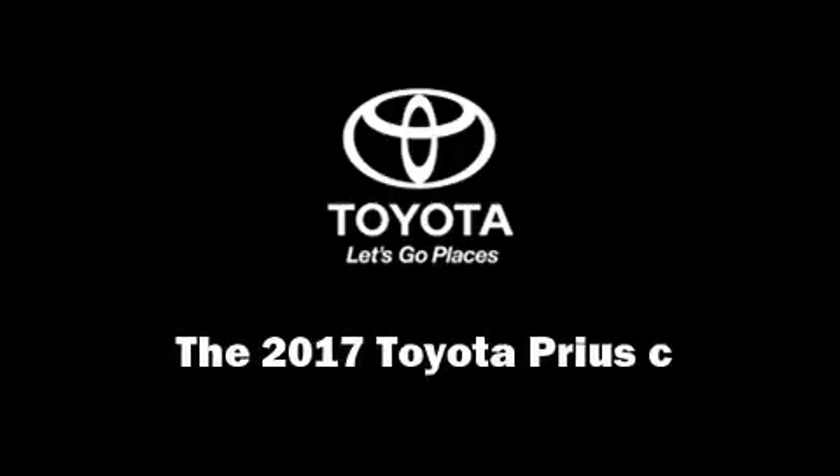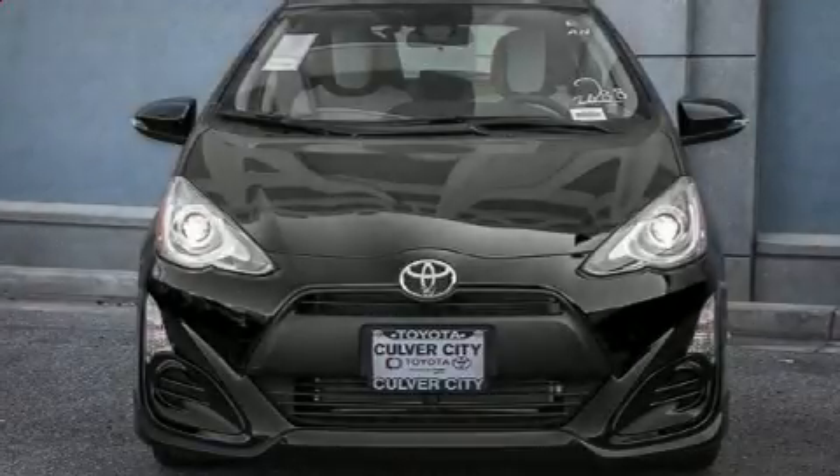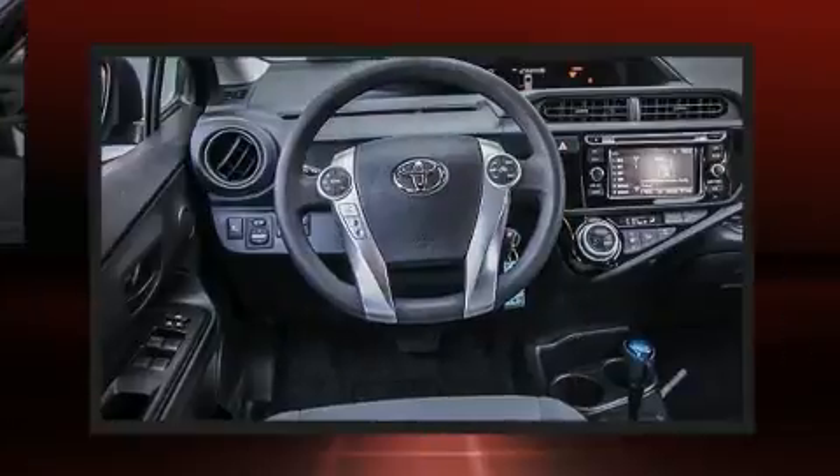Outstanding design defines the 2017 Toyota Prius C. Smooth gear shifts are achieved thanks to the efficient four-cylinder engine. And for added security, Dynamic Stability Control supplements the drivetrain.